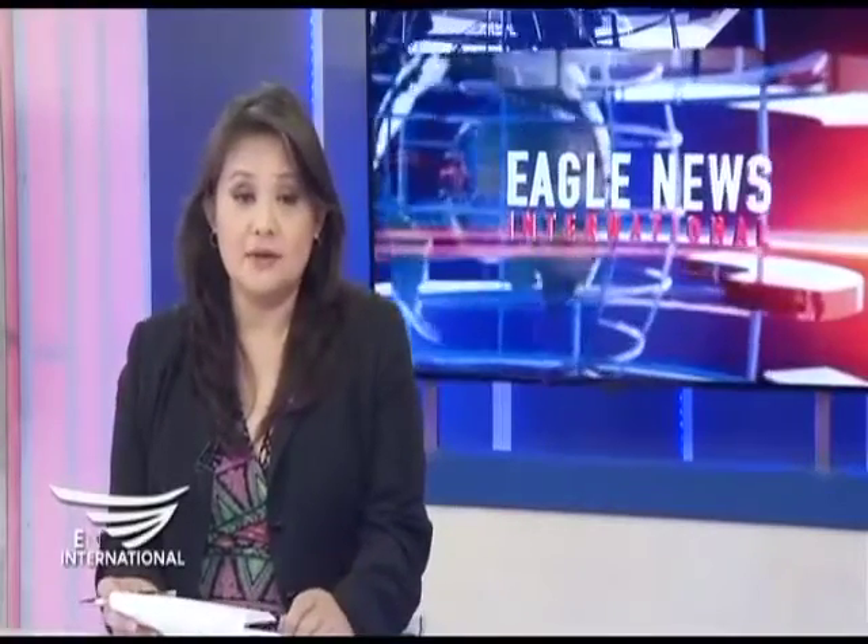Dr. Finn says about 60,000 hip revisions are performed in the U.S. each year. He says only time will tell how long the new hips will last given this newest technology and technique.